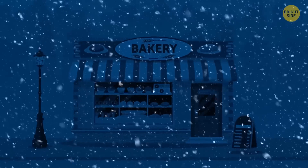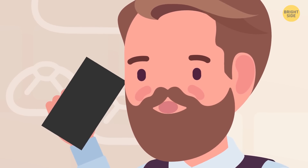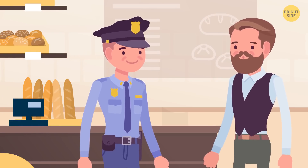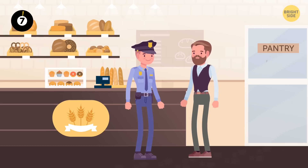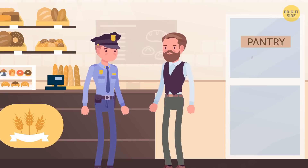Once on a cold winter evening, someone broke into a bakery. When the baker came in the morning, he noticed the lock was broken, called the police, and reported a break-in. Then he went inside and realized the thief hadn't stolen anything. A police officer inspected the room and declared that someone had still broken the law. There are almost imperceptible footprints leading to the pantry — the thief must have hidden there to wait for the baker to receive the day's earnings.